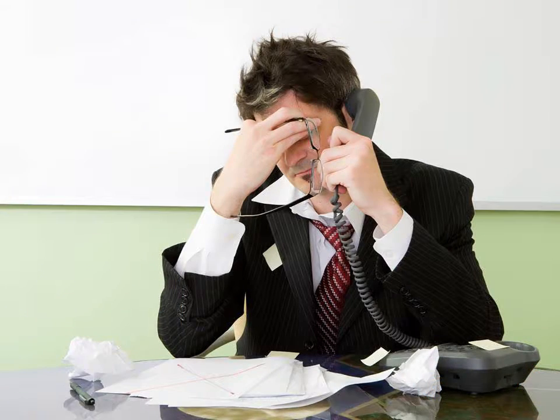Is time against you? Are simple tasks taking too long? How much time and revenue are slow, complicated processes costing you? According to IDC, 62% of businesses believe slow processes are limiting their revenue.